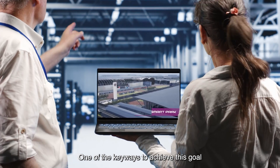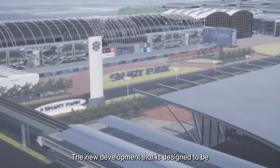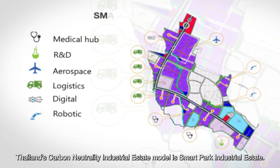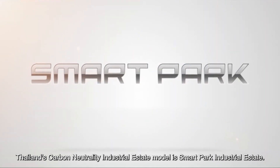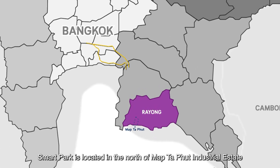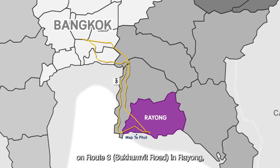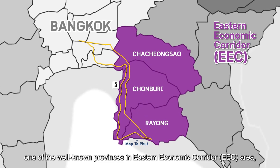One of the key ways to achieve this goal is to reduce emissions from industrial estates. The new development designed to be Thailand's carbon neutrality industrial estate model is SmartPark Industrial Estate. SmartPark is located in the north of Maataput Industrial Estate on Route 3 Sukhumvit Road in Rayong, one of the well-known provinces in the Eastern Economic Corridor, EEC area.